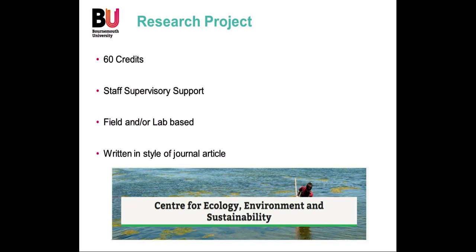The research project is 60 credits and can be a field project or laboratory based. You will receive staff supervisory support and be able to use a wide range of equipment. The unit is currently assessed by the submission of a journal article — not submitted for publication, but written in the style of a journal article, developed with your supervisor.